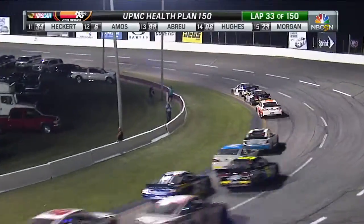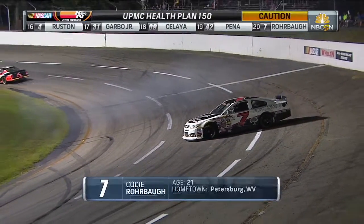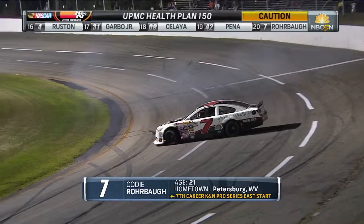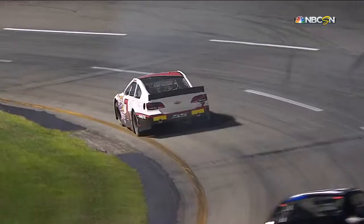Not giving too big a lead to William — but on the low line, we got another accident here. Rohrbaugh is not quite into the wall but into another car, so that's going to bring out yet another caution.